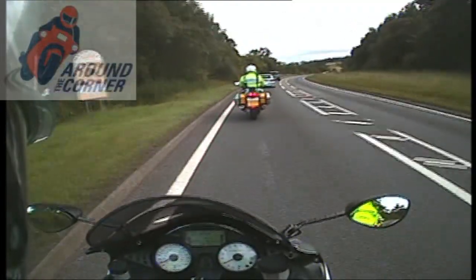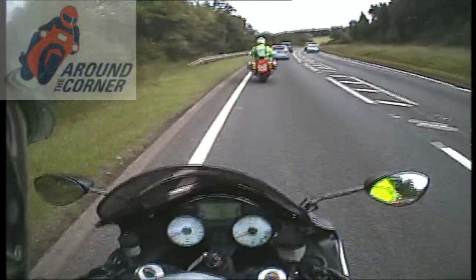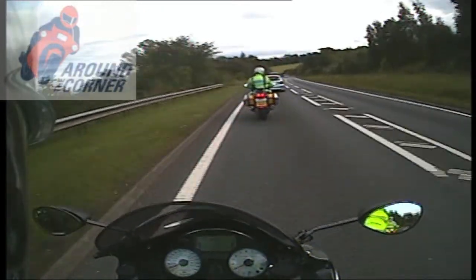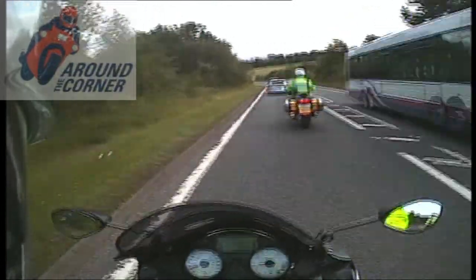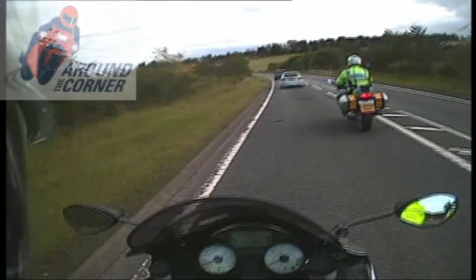Driver up ahead, close to the centre line. The Ford ahead is only doing 37 miles an hour. This is a bus route, so I anticipate meeting further buses on our journey. Agricultural area, so looking for farm vehicles and associated mud on the road.